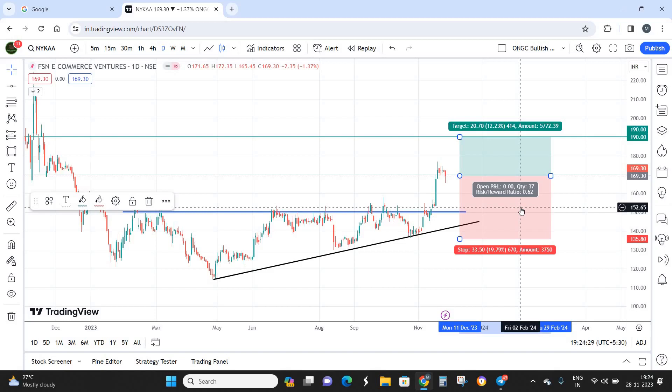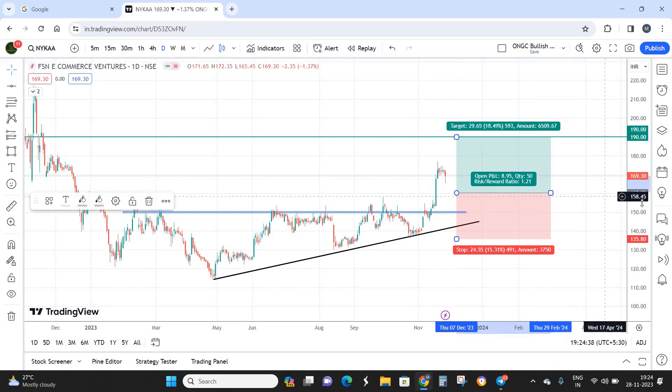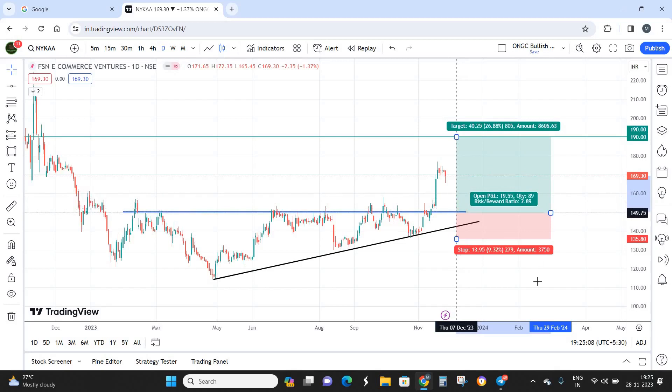You are not supposed to enter at the current market price as the risk-reward is not good. What I recommend is to wait for the stock price to come down to 160. At 160 the risk-reward improves to an acceptable 1:1.2, though it is still below our standard minimum of 1:1.5. Nevertheless, you can take a small amount of risk and start accumulating below 160.